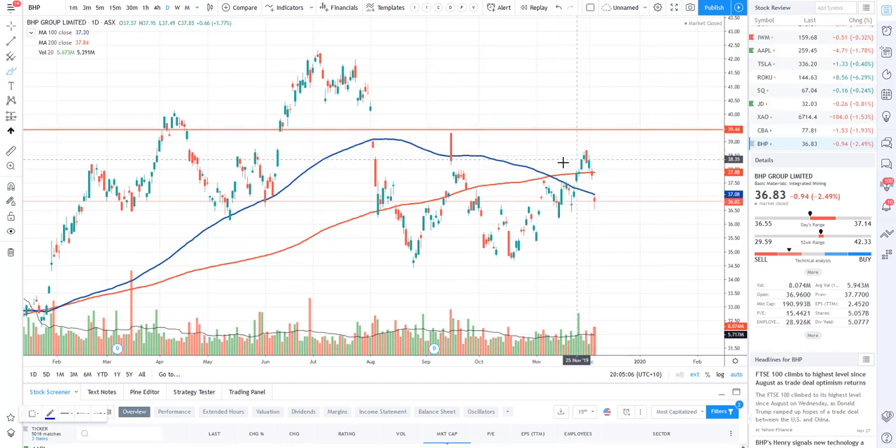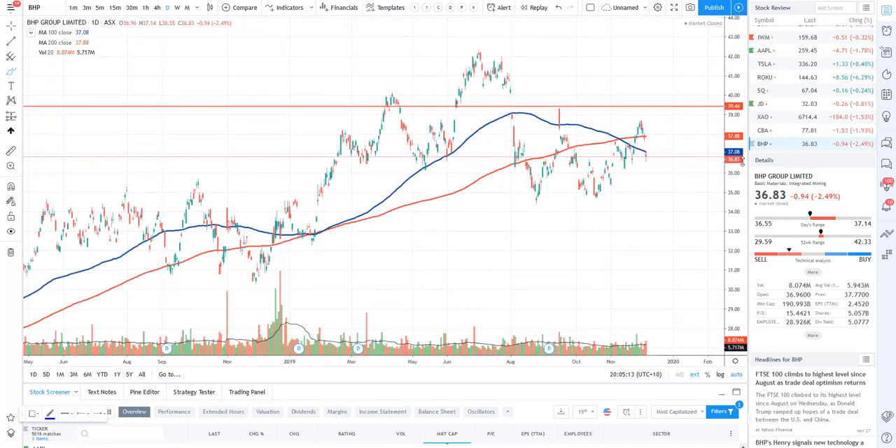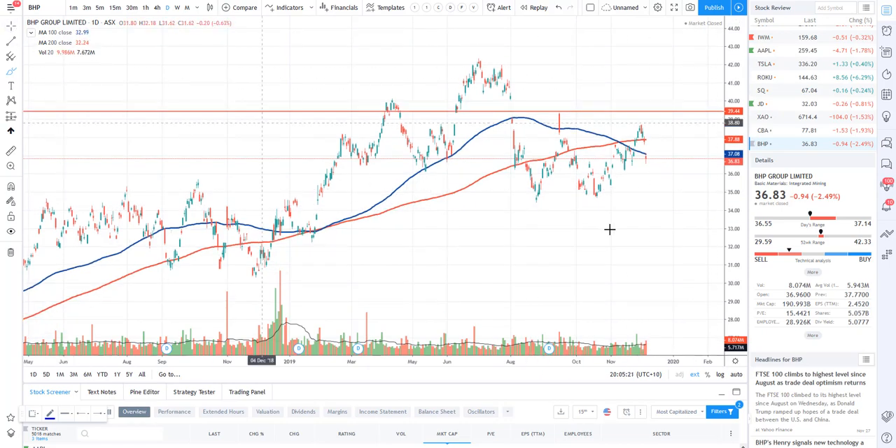Let's take a look at BHP. I mentioned the same thing on BHP around $39-$40 - if you were looking to sell some options, you should be able to buy to close those covered calls. I did say that we are going to trade a little bit sideways with BHP for a while, and just to reiterate, we are going to go sideways for a little bit longer.